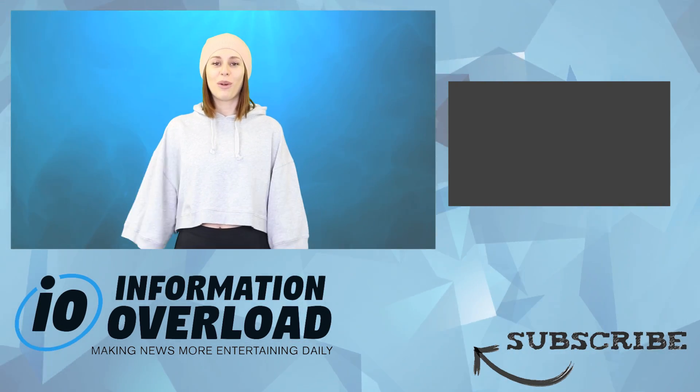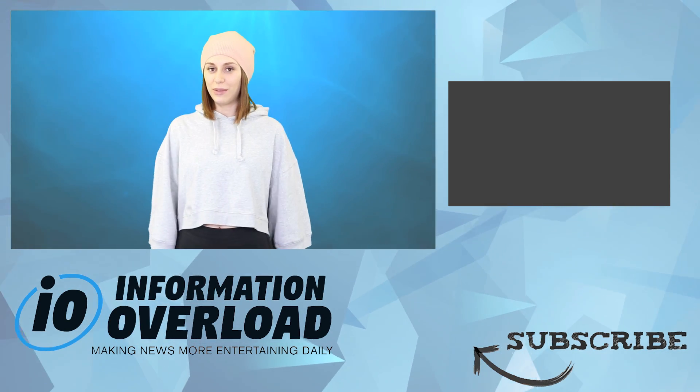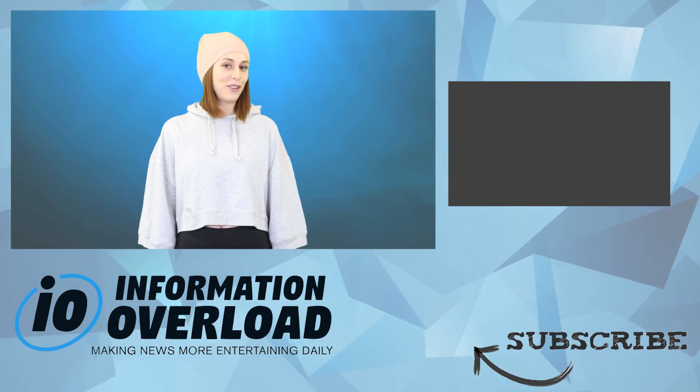Okay guys, that's it for this video. Thanks for watching. If you want to keep watching, click on that playlist right over there, and if you enjoyed this video you should leave a like, subscribe, and turn on those notifications so I can see you in a future IO video.